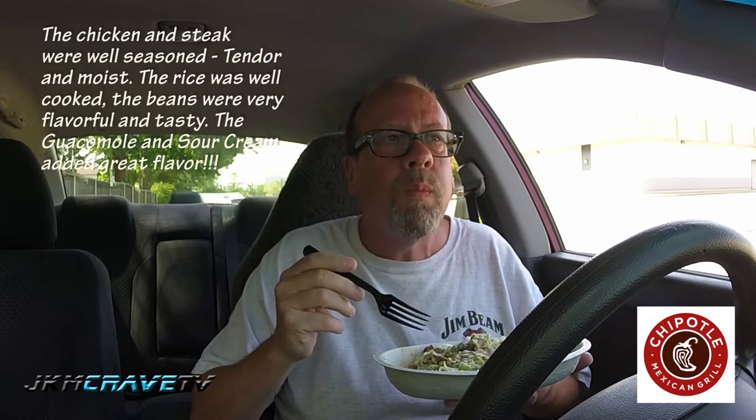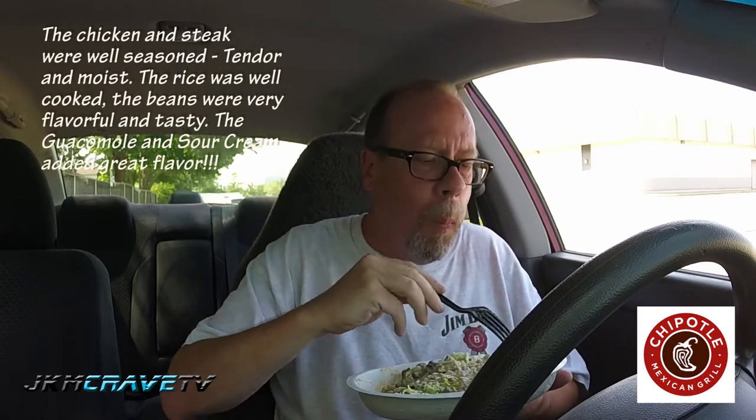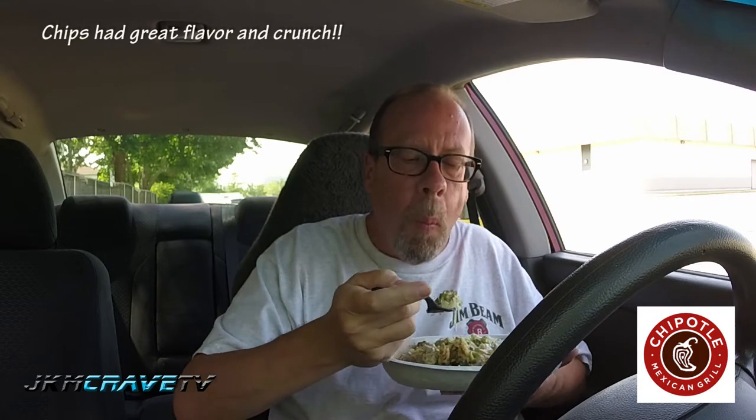All right, let's go in. This is absolutely drop-dead fantastic. Also got the chips. Really good guys, good flavor. A little bit on the spicy side — I got medium — which is great. Really good.